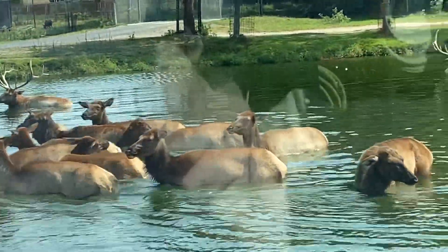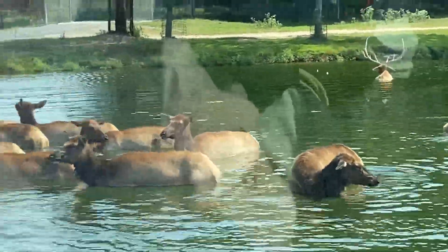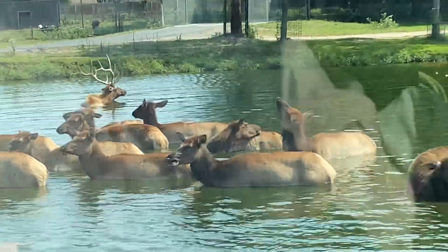Say hello to the Rhea. The Rhea is a large flightless bird that looks similar to the Ostrich and Emu because they are actually in the same family.